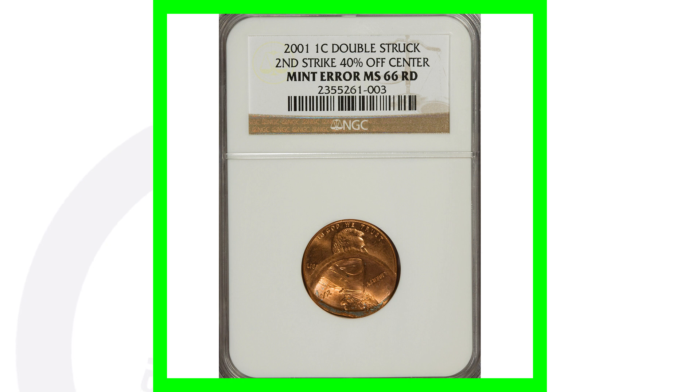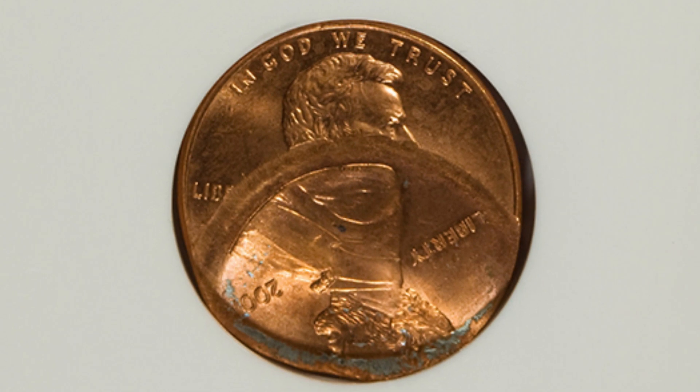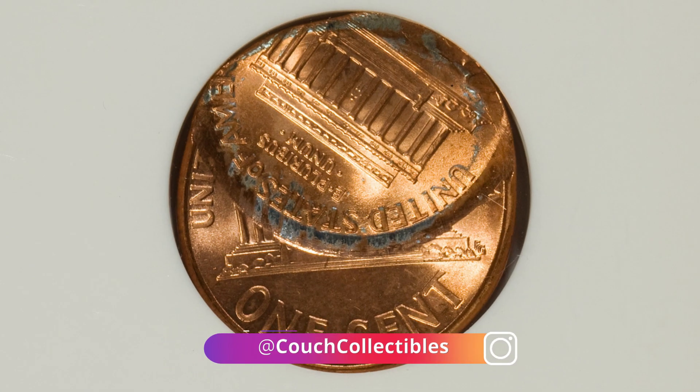Moving on to another double struck penny from 2001 — this one has the second strike being 40% off center. Because of that error, this penny sold for over $235.